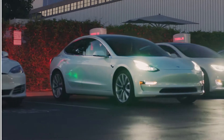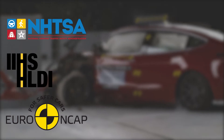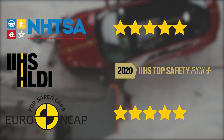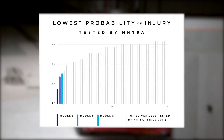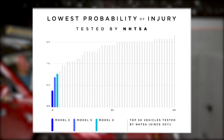Let's start with safety on collisions. Three of the most important organizations that perform crash tests — the NHTSA, the IIHS, and the Euro NCAP — gave the Model 3 the best possible rating. Both the NHTSA and the Euro NCAP gave it 5 stars, while the IIHS awarded it the top safety peak plus category. In fact, Tesla claims the Model 3 has the lowest probability of injury of any car tested by the NHTSA since 2011, and the Model S and Model X come in second and third.